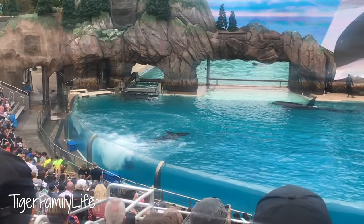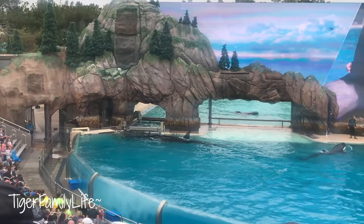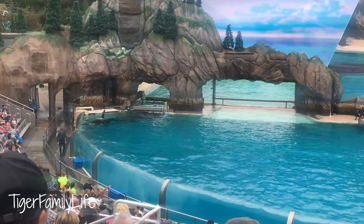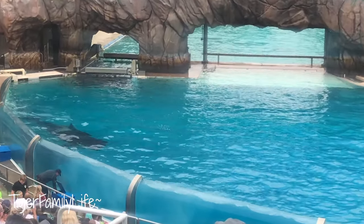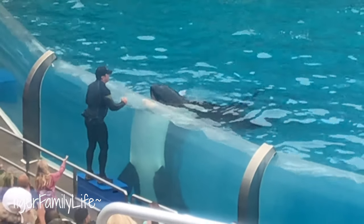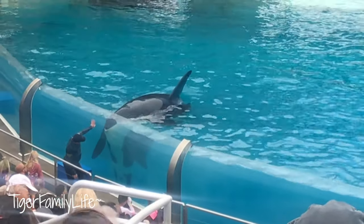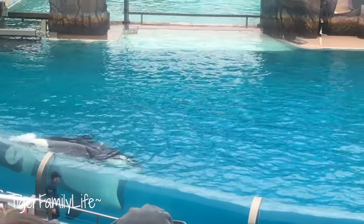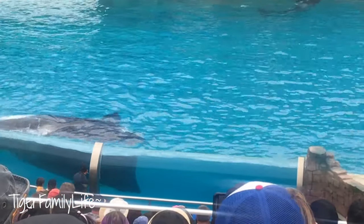We interact with our whales all day, every day, allowing us to share trusted relationships and provide optimal health care, research, and quality of life. The whales here take an active role in their own health and well-being. All of the whales here learn many husbandry behaviors, such as rolling over to allow us to take a blood sample — all very important in monitoring their overall health. Our whales will even slide up on a scale; we weigh each whale once a week. We can even take a breath sample from their blowholes. These behaviors are only possible because of the relationships we've built day after day right here at SeaWorld.